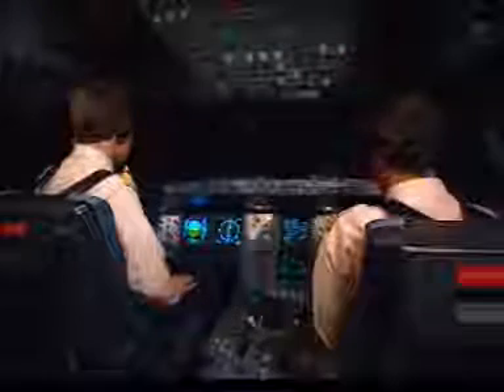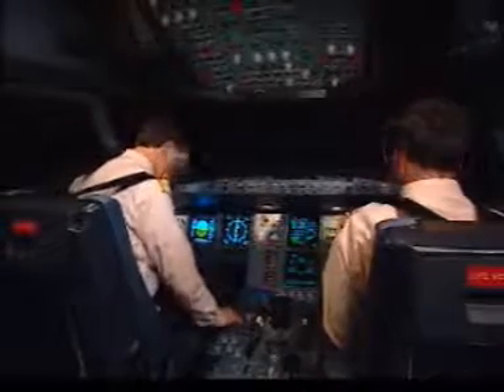Airbus A320, you're number one for takeoff. Tower, this is Airbus A320. We would like to hold our position here for a few minutes. Roger, A320. That's approved.